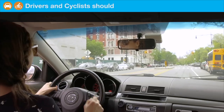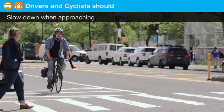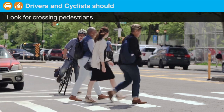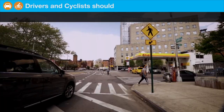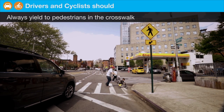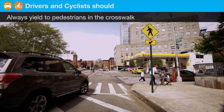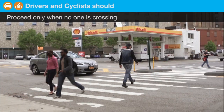Drivers and cyclists should slow down when approaching an enhanced crossing. Look for crossing pedestrians. Always yield to pedestrians in the crosswalk, and proceed only when no one is crossing.